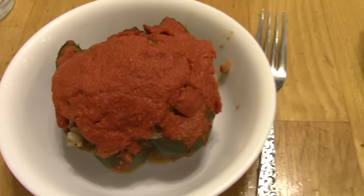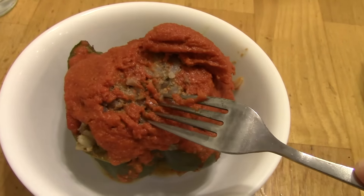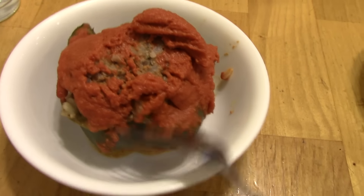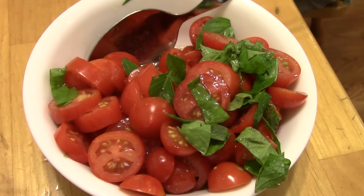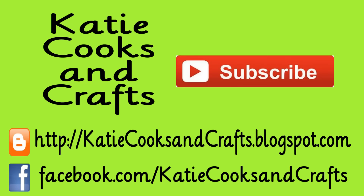Dinner on Saturday is stuffed peppers. On top is some tomato sauce made from my garden tomatoes, and underneath is some ground beef with rice and all sorts of herbs, spices, and garlic, stuffed inside half of a green pepper. We're also having a tomato salad with garden tomatoes, garden basil, olive oil, red wine vinegar, and just a little salt and pepper.